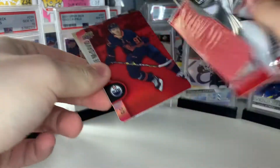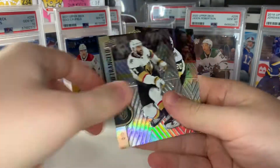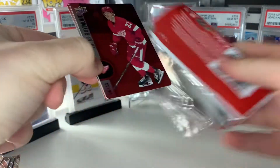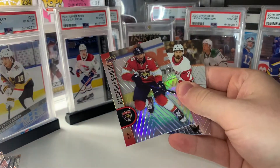I wish the gold etchings and superstar showcase cards looked a little different from each other. We get a red die cut of Connor McDavid — nice one there — Pietrangelo and Stevenson, a Spectrum Standouts of Lucas Raymond, then a Dylan Larkin and Alexander Barkov.